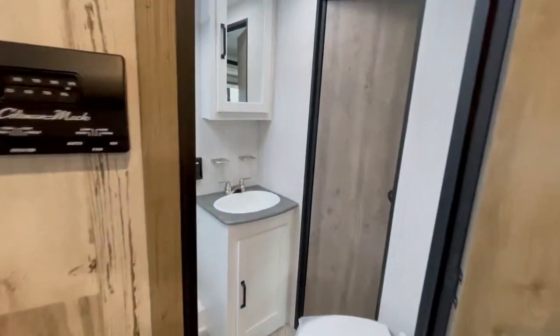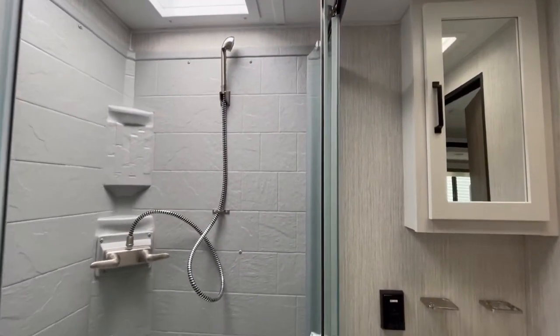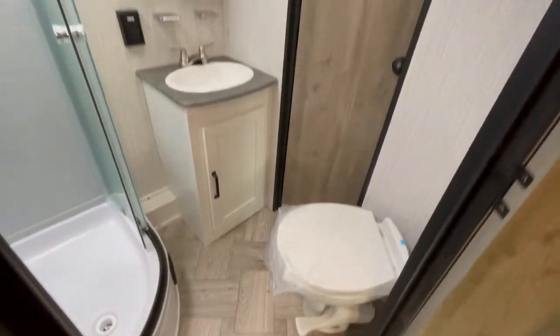In the bathroom, you have a foot flush toilet, a corner shower with a skylight, and a really beautiful white cabinet medicine cabinet vanity.